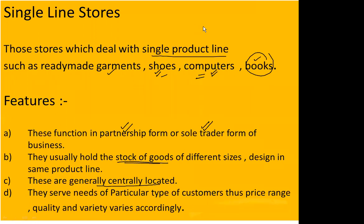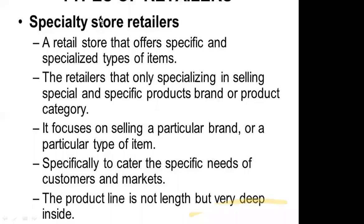Next are specialty stores. A specialty store takes a single line store concept further by adding specialization — either brand specialization or product specialization. For example, within shoes as a single line, you might specialize only in kids' shoes, focusing deeply on that specific product rather than offering variety across all age groups.